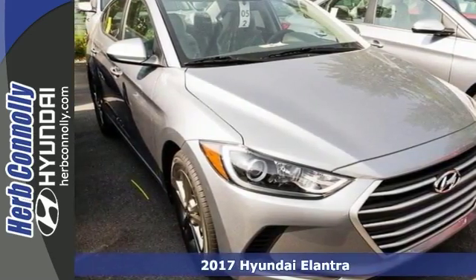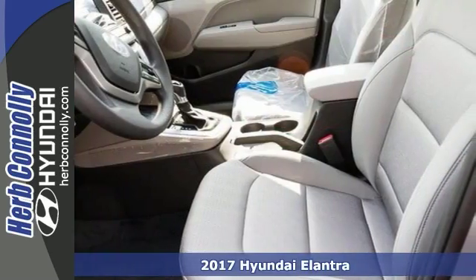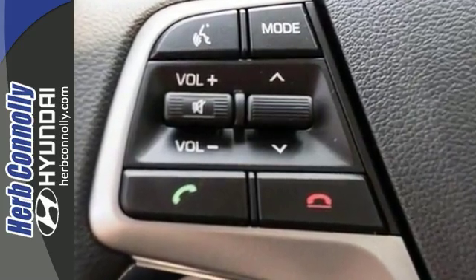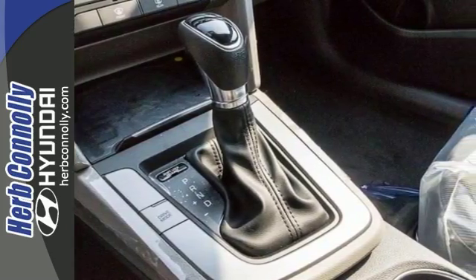Everyone will fit comfortably in this 2017 Hyundai Elantra SE, and with great features like the alloy wheels and brake assist, CD player, airbags for your protection, electronic stability control, and steering wheel controls, it's sure to please. It has a touchscreen display, and it has many other nice touches that come standard.